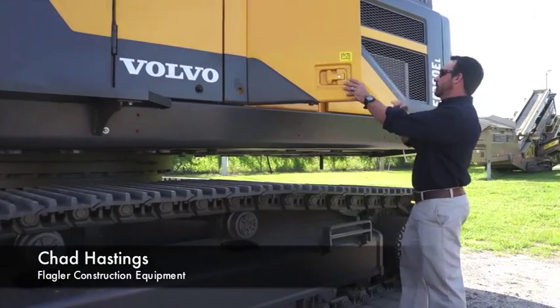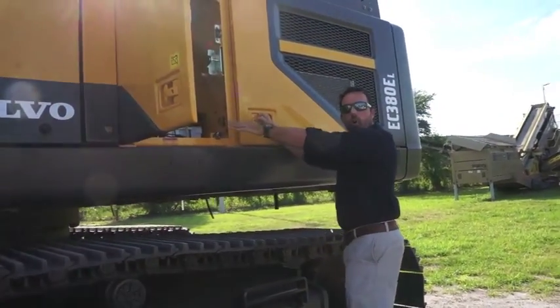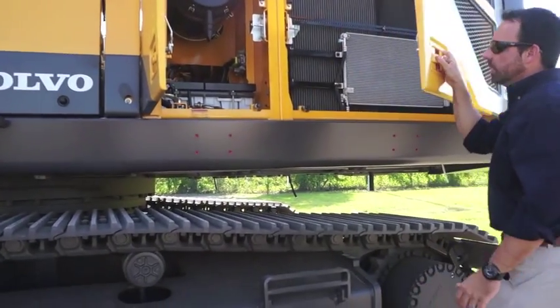Here on this side, we've moved the batteries to make them more accessible. We keep everything accessible from ground level for maintenance and for service.